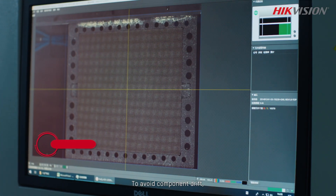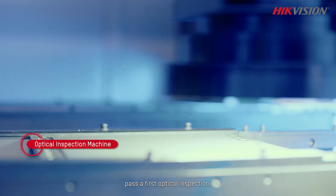To avoid component drift, surface mounted light panels pass a first optical inspection.